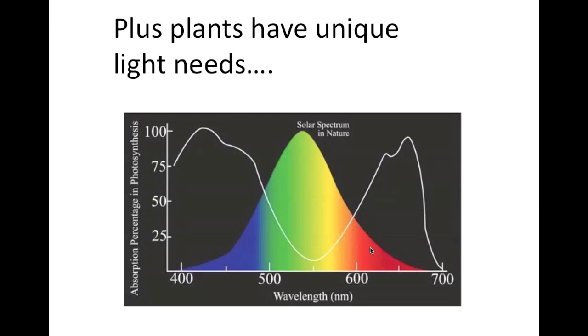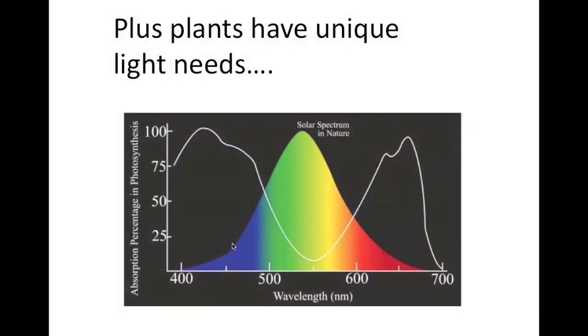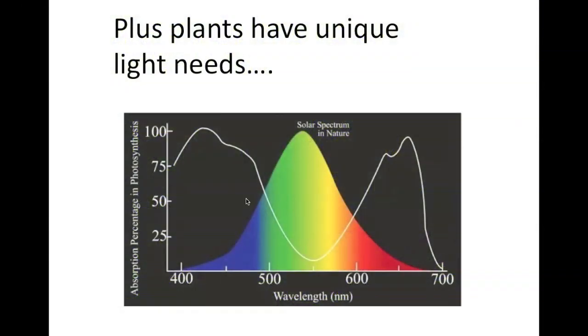Plants have unique needs. Looking at this graph, the colored section in the middle is the light that people see — that's what the lighting industry talks about when discussing lumens, lux, and foot candles. But plants are different. The line on the graph shows the light that plants require. Plants are green because they reflect green and yellow light — they can't use much of it. They want blue light and red light in very specific wavelengths.